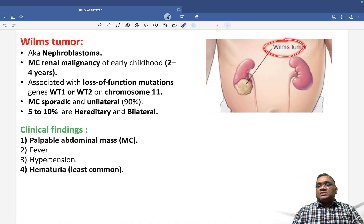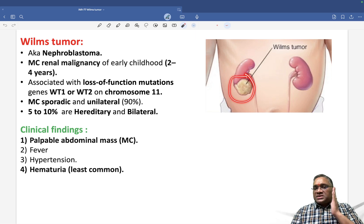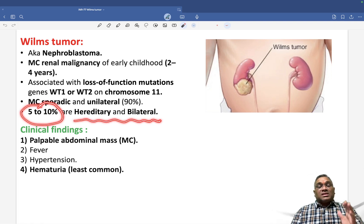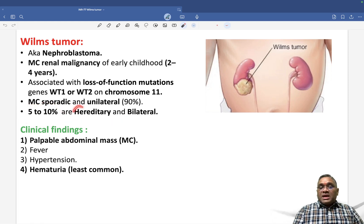If you see the Wilms tumor — as visible in this picture — you can see two kidneys with only one affected. Most commonly, they are sporadic, and when sporadic, just like adult renal cell carcinoma, they are unilateral. Only 5 to 10% are hereditary and bilateral, while the majority — 90% — are sporadic and unilateral.